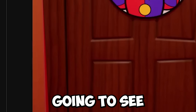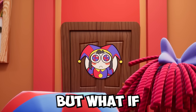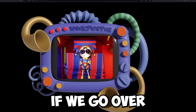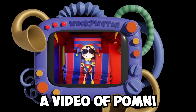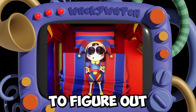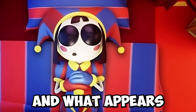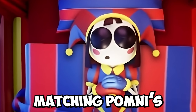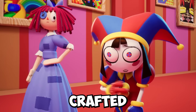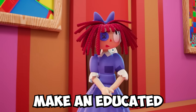We are going to see what's in this door very soon. But what if I told you we already know what the inside of the room looks like? If we go over to thewackywatch.com, a video of Pomni sleeping is framed in the Wacky Watch on this website. We can see a red carpeted floor and what appears to be a blue wall to the left, matching Pomni's color scheme, suggesting her room is perfectly crafted to suit her.